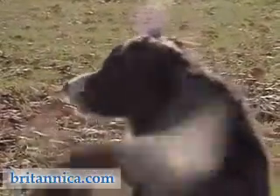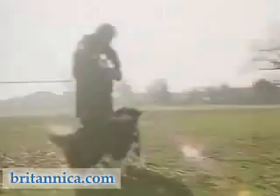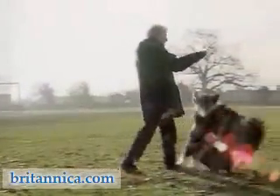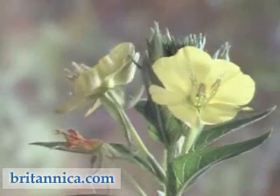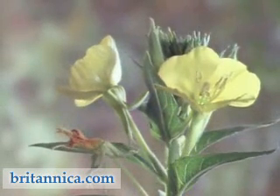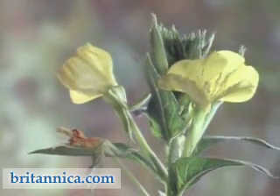It is easy to tell when animals are breathing. Not only can you see their sides moving, but you can also hear them. The process of breaking down their food to release energy is, however, less easy to see. The same is true of plants. How can we tell if respiration is taking place?